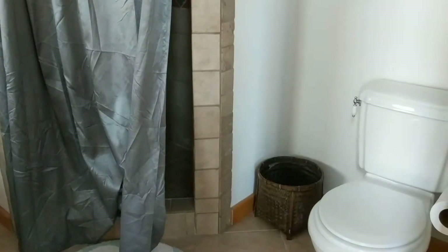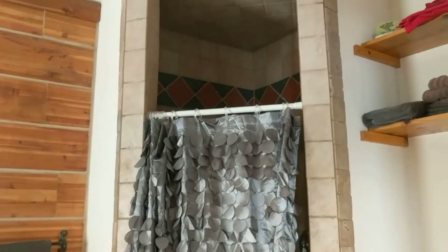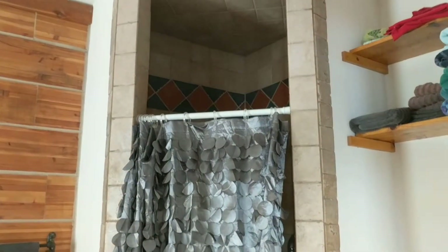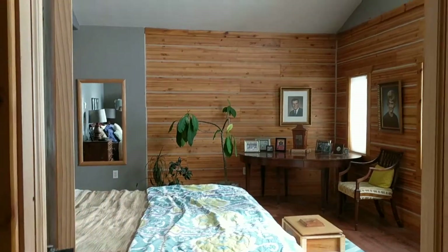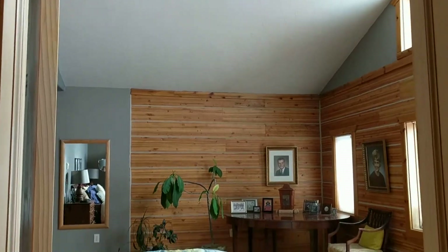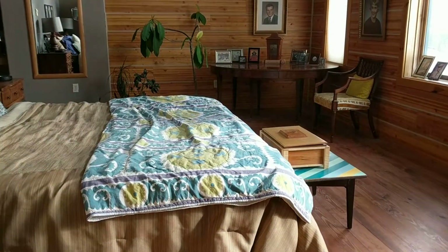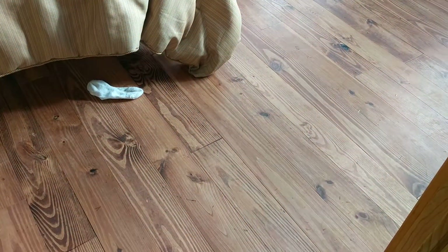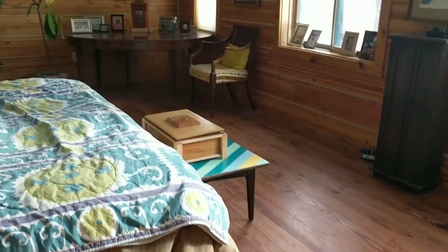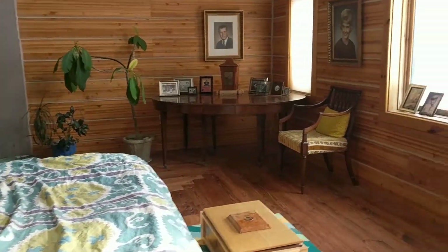Looking through here: tile flooring, toilet, shower. I actually forgot to point out the closet. Turning around, this is the bedroom looking from the bathroom — you can see the hardwood flooring.